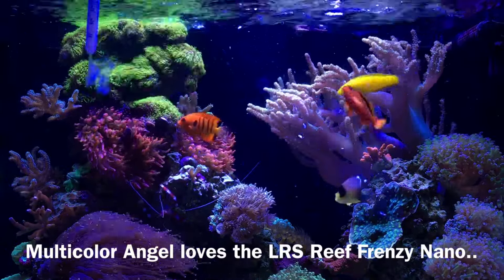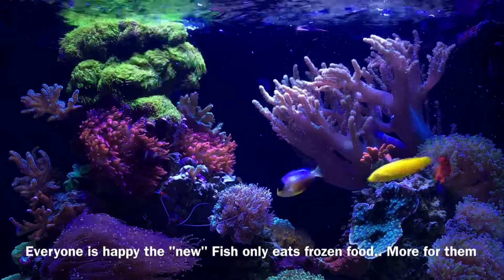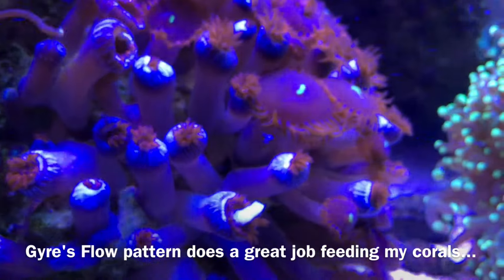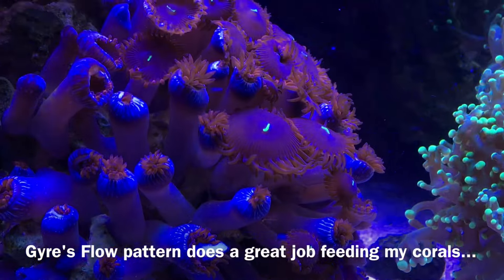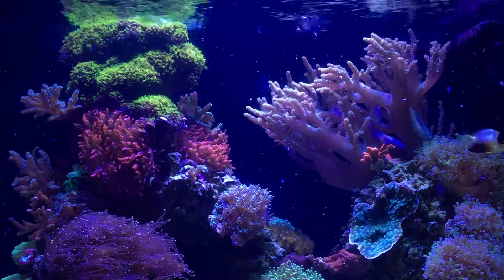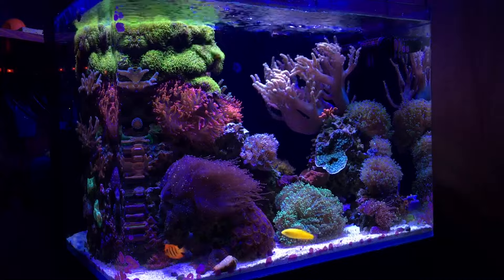A word of advice: when setting up your feeding schedule, make sure your biological filtration can handle what you want to feed, and adjust your stock list accordingly. Adding the multicolor angel means I have to account for his particular taste — he's not really pellet-friendly at the moment, but I know he eats frozen food because I watched him eat it at the LFS. So I'm feeding a little more frozen to keep him plump and happy. As he slowly acclimates to pellets, I can start backing off the frozen. When you add a new fish, factor that into your feeding regimen — you don't want nitrates going through the roof from overfeeding.